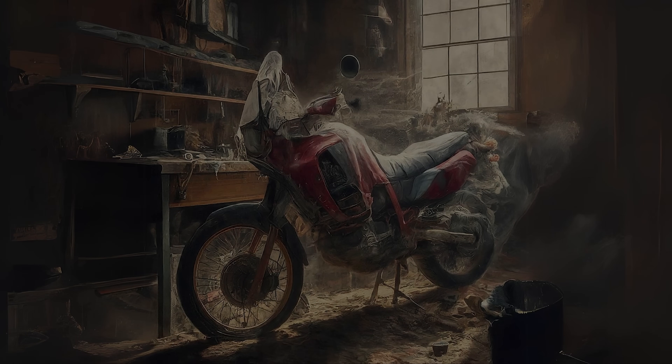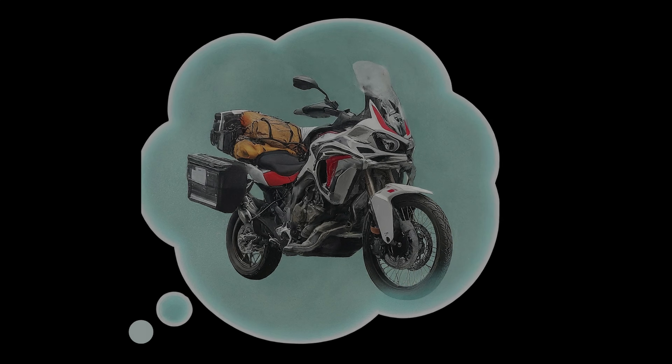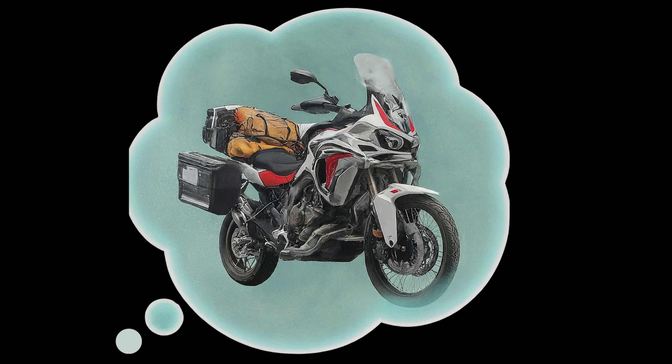Hello and welcome back. You may have noticed things have been pretty quiet here at Shonky Productions, but I can assure you I've been busy. Over the last few months I've been trying to find the perfect adventure touring motorcycle for me, but not having much luck.